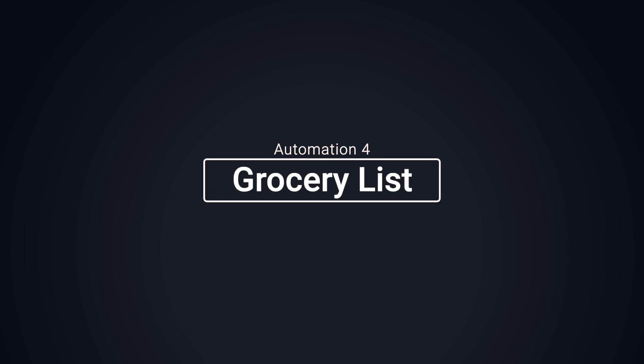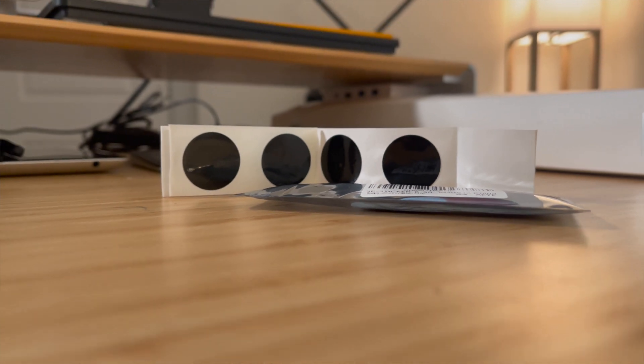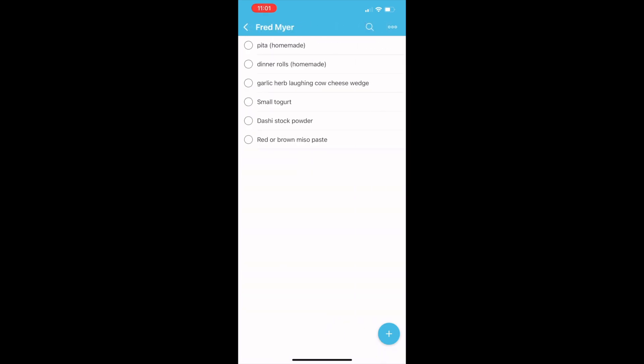I mentioned this next one in my previous video and I want to go into more depth here. I actually got it working, which is why I know it won't work the way I want for my family, but I still think it's worth mentioning. My plan was to add NFC tags to each of the reusable containers in our pantry so that when I scan the NFC, the food item would automatically add itself to our shopping list. Simple, right? No.